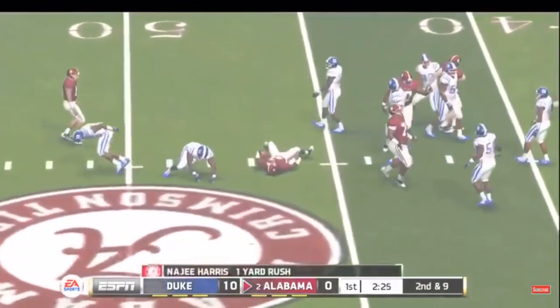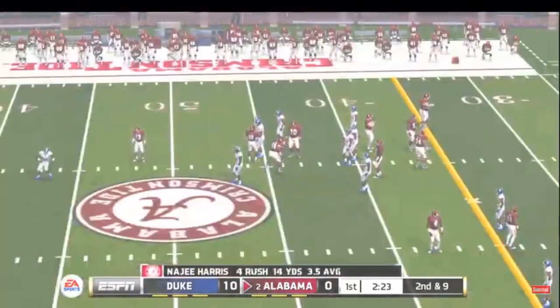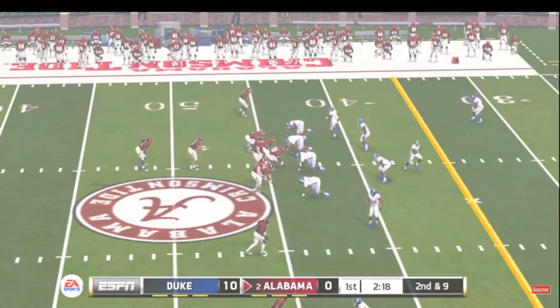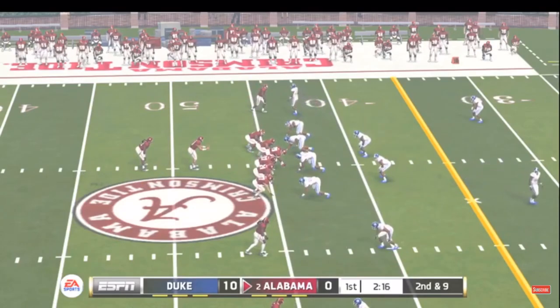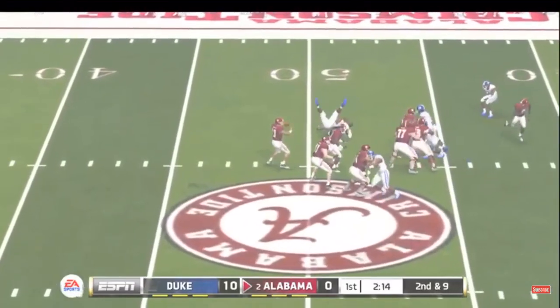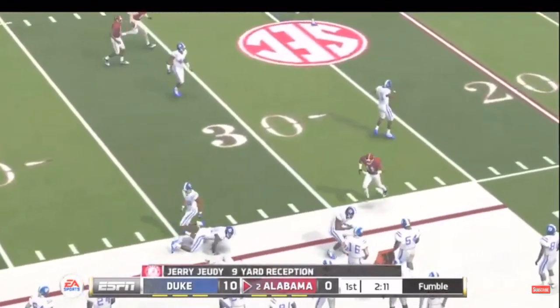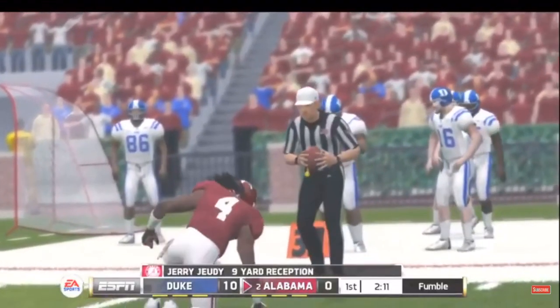He makes it out to about the 44-yard line. Throws complete — he's got room to work. That was a close one, but the ball goes out of bounds.